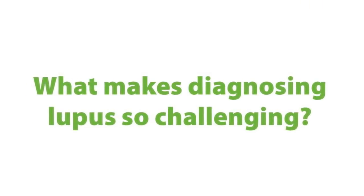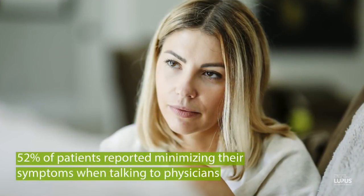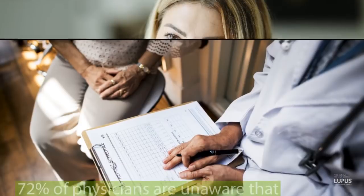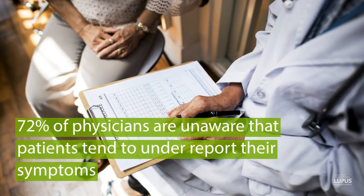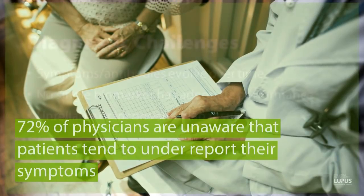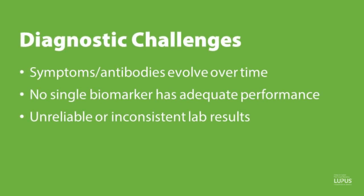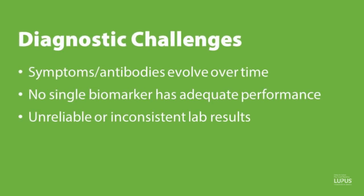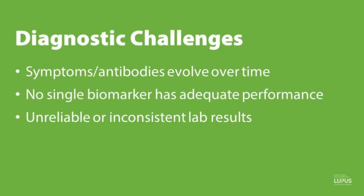So what makes diagnosing lupus so challenging? Fifty-two percent of patients report that they minimize their symptoms when talking to physicians, while seventy-two percent of physicians are unaware that patients tend to under-report their symptoms. In addition, symptoms and antibodies evolve over time. No single biomarker has adequate performance. An anti-dsDNA is only about 33% positive in many studies. There are also many unreliable or inconsistent lab results using different forms of testing, including the ELISA and multiplex.